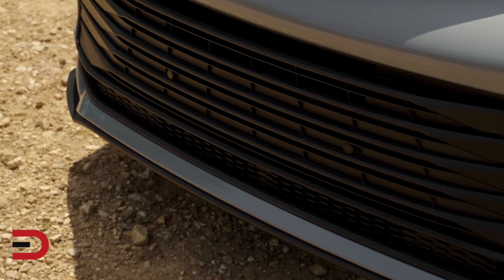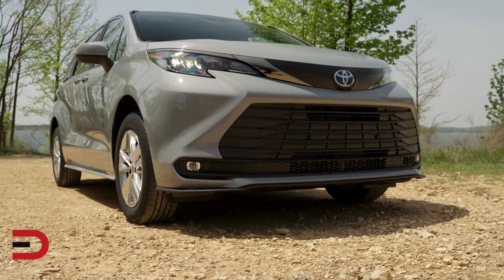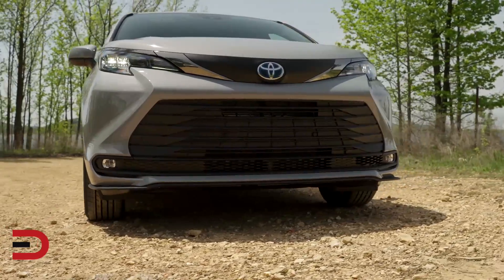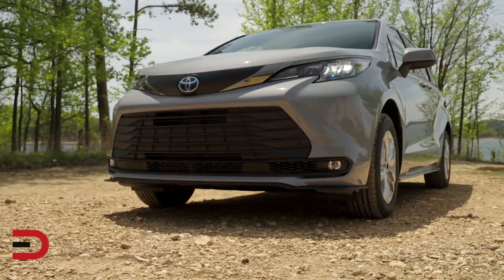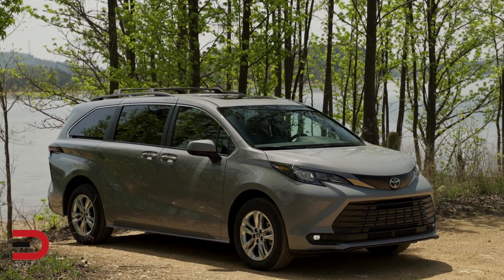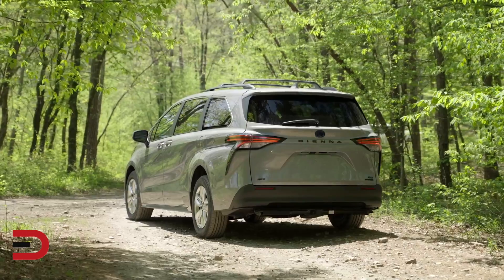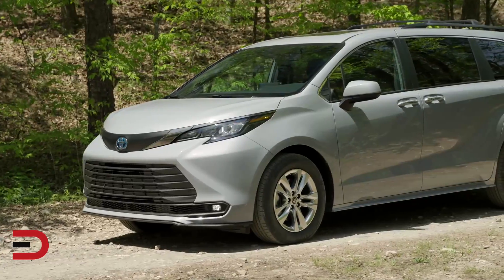The 2022 Sienna Woodland Edition is also on a mission. For each one sold, Toyota will make a $250 donation to the National Environmental Education Foundation with a guaranteed minimum donation of $250,000. The funds will support the Foundation's mission to make the environment more accessible, relatable, relevant, and connected to people's lives.